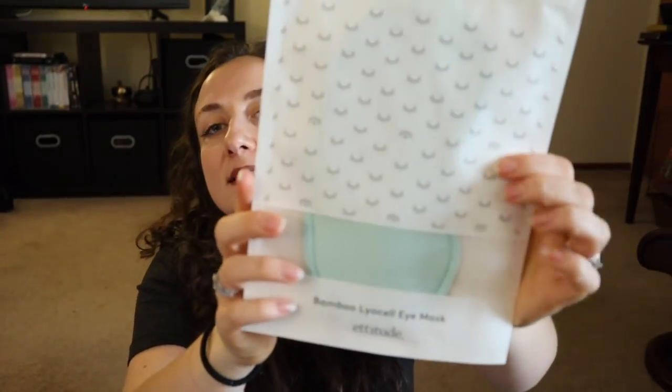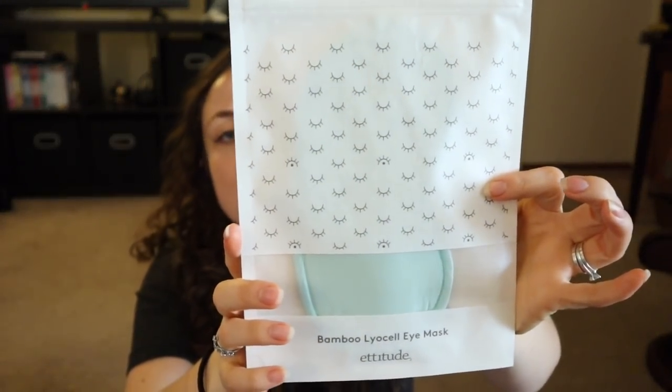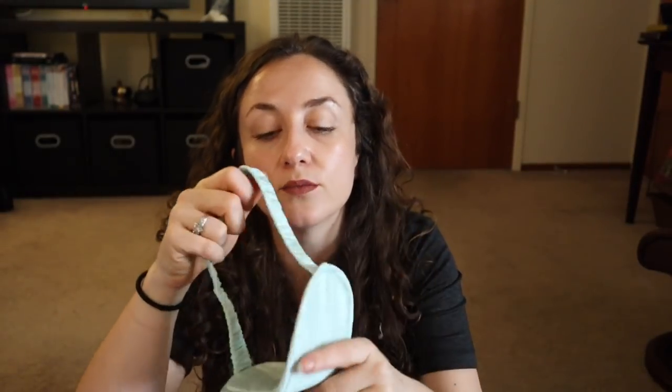I'm excited for this one. It retails for $15 and it's the Etitude Bamboo Lyocell sleeping mask. I actually thought about getting this in the last FabFitFun sale but didn't, so it's a good thing I didn't — now I have one. I'm really sensitive to light when I sleep, so this will be really useful.